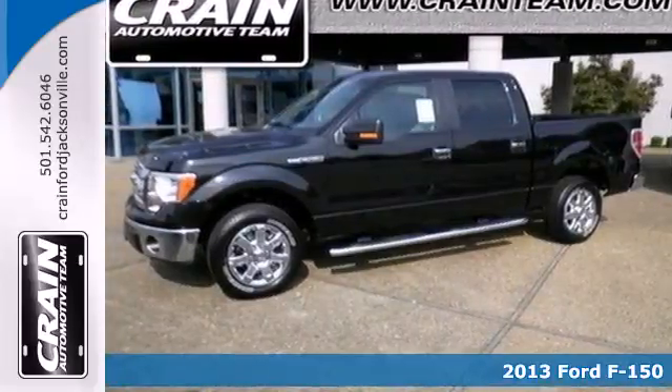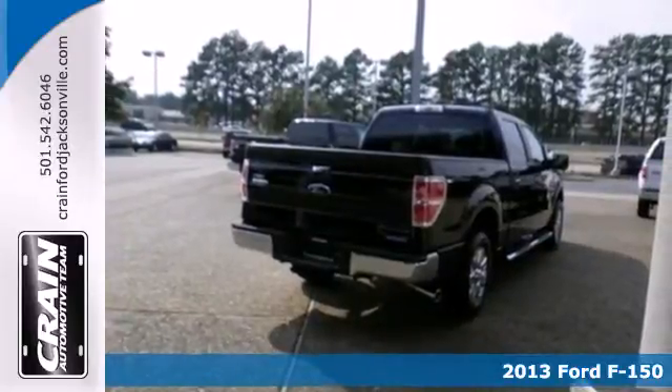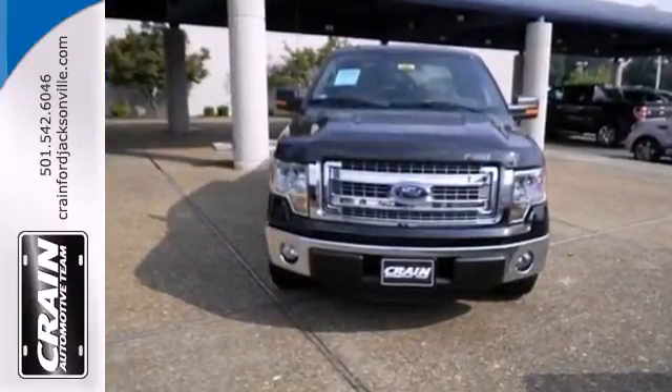It's a 2013 Ford F-150. People who value capability and efficiency in their work value the same thing in their truck. That's why Ford made the F-150 to out-tow and out-haul any other truck in its class.